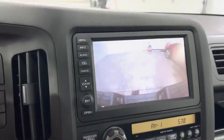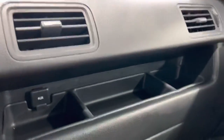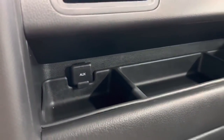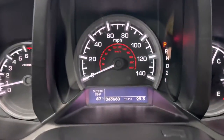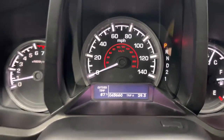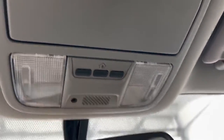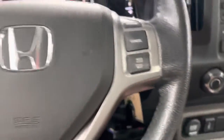I'll show you that backup camera — right there. Glovebox compartment with the owner's manual. Nice little storage space right there with an AUX plug-in. There's the 43,660 miles. It does have the HomeLink so you can program your garage door into that. Very nice, very clean.